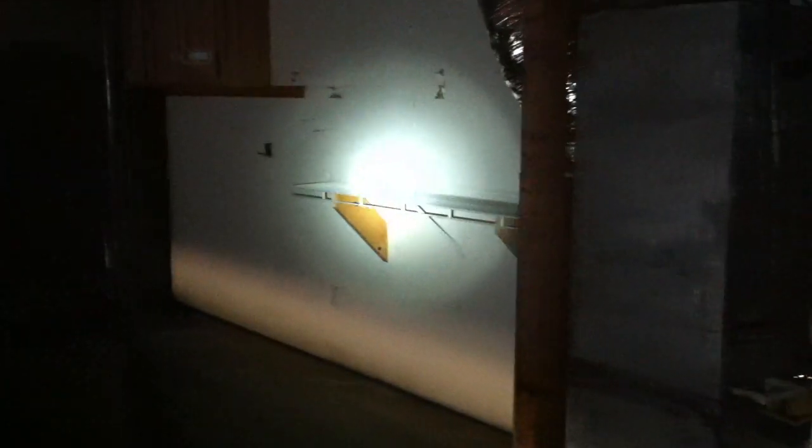Now we'll go into the garage. This is a two-car garage. This door right here leads into the backyard. There's your electrical panel over there. They have some shelves, some cabinets, and a little work area. Back into the basement — there's the water heater.